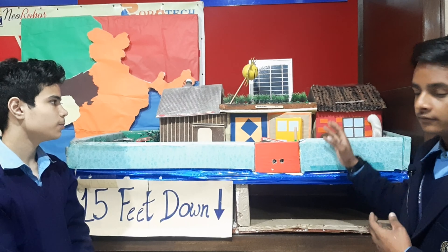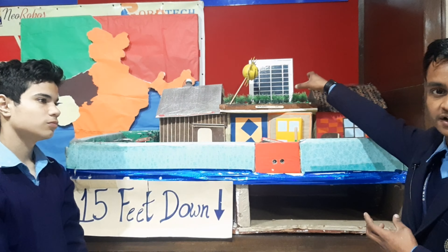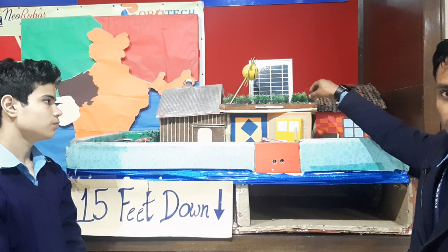We are providing electricity with the use of solar energy, which converts solar energy into electrical energy and then supplies it to the whole house.